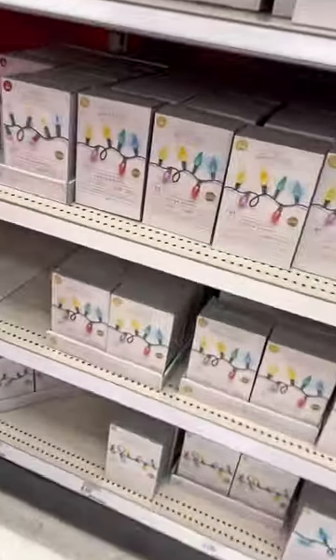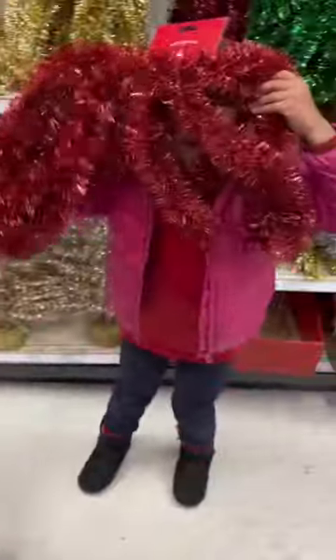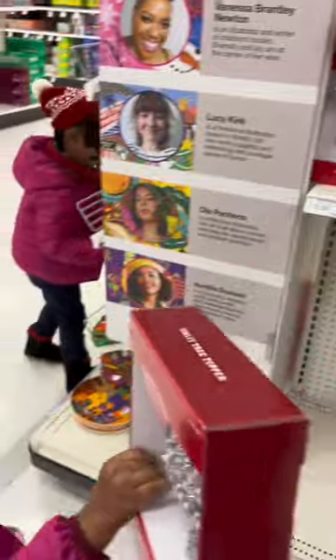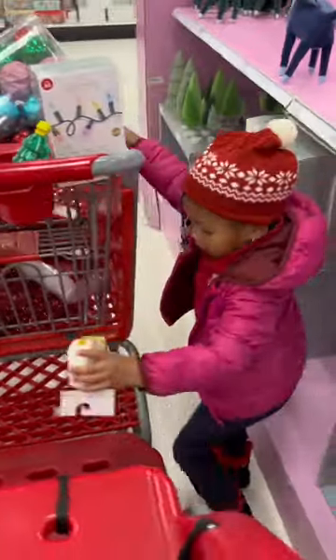Then of course, Target — gotta love a sale — 20% off on the lights, so we went to that section and picked out some cute rainbow lights to go along with it. Journey decided she wanted a sparkly silver star to go on top, so we picked that one.